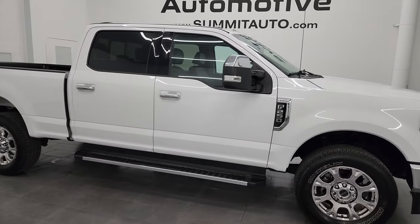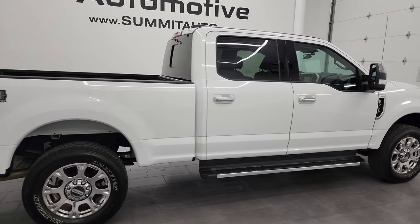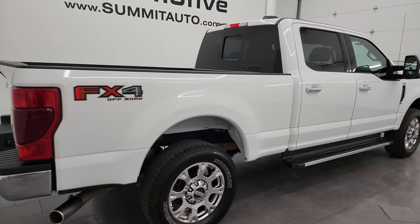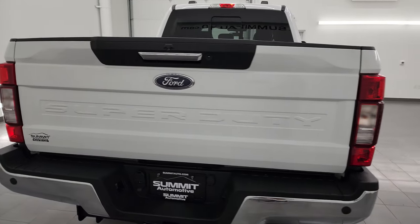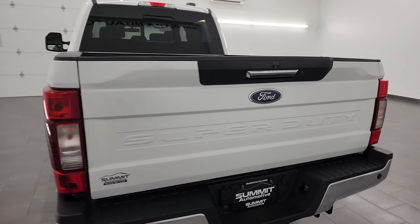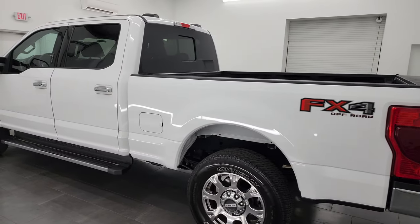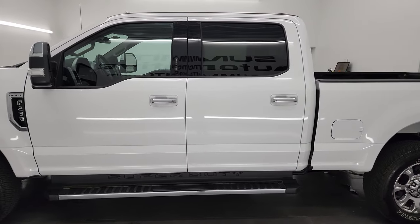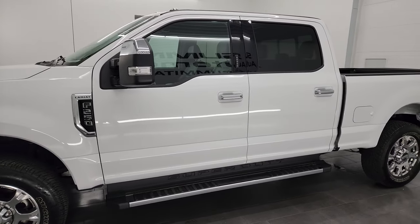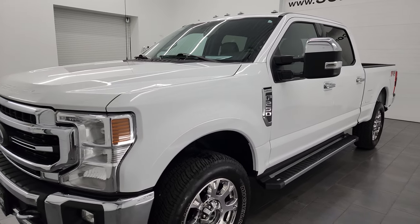Hey, this is Brett and this 2021 Ford F-250 Crew Cab Short Box Lariat FX4 is stock number 14044Z. I am here at Summit Automotive in Fond du Lac, Wisconsin, your new and used heavy-duty truck headquarters. This 2021 Ford F-250 comes with a 6.2 liter V8 gas engine, puts up 385 horsepower, and it's paired with the 6-speed automatic transmission.